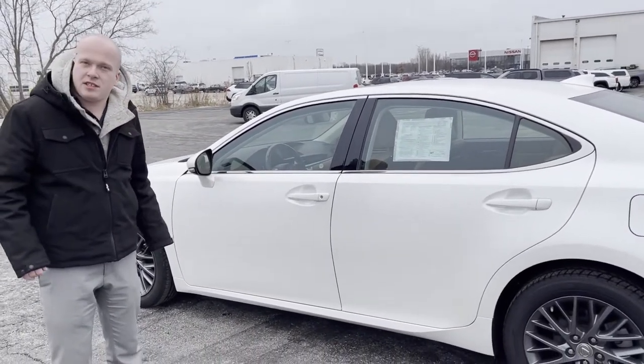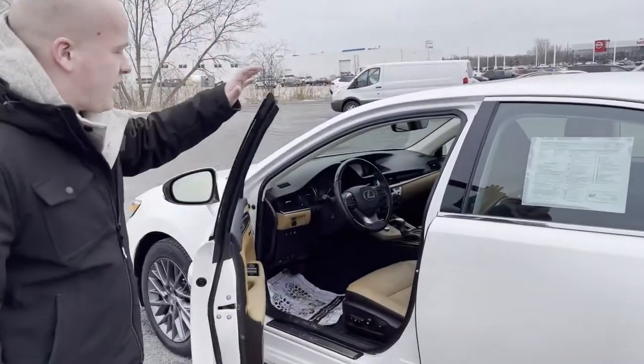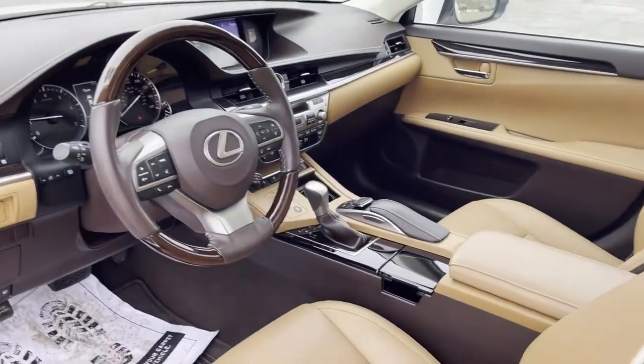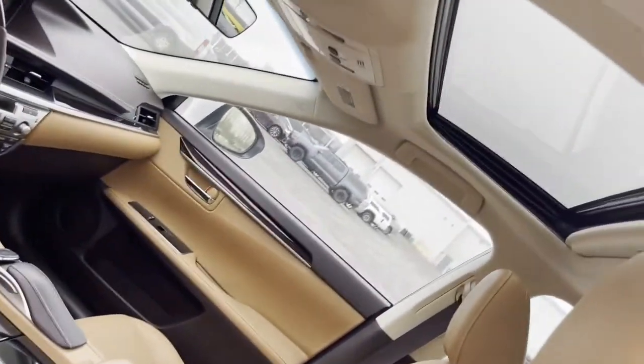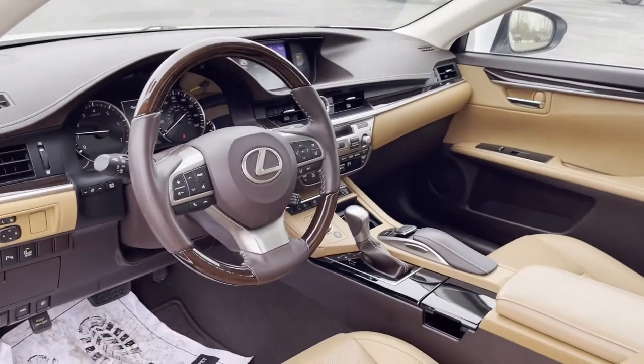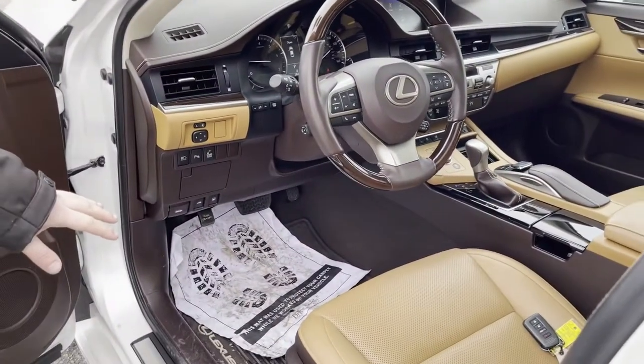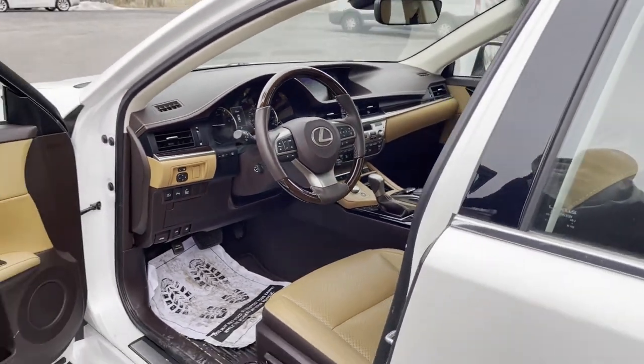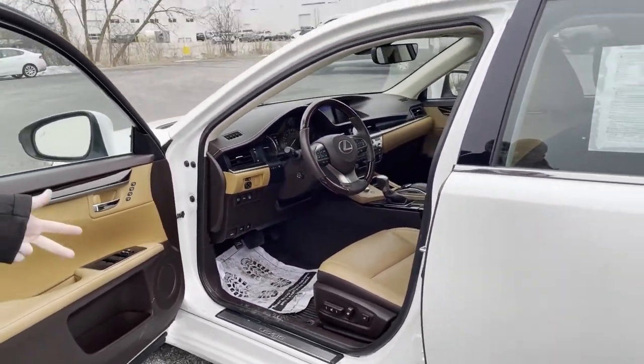I've got a couple of these Lexuses on my lot. If we take a look, it's got everything you could possibly imagine — from heated, ventilated seats, sunroof, navigation with a really fun little mouse you can play around with. Everything's electronically adjustable for the seating and steering wheel, blind spot monitoring, pre-collision avoidance, parking sensors — it's got it all.